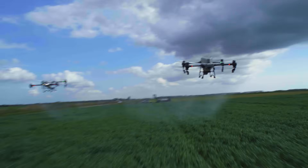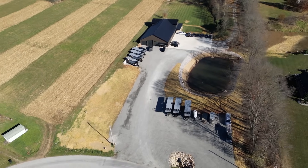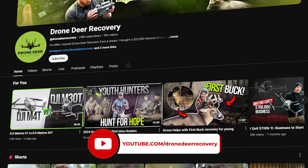Hey, how's it going folks? Mike with Drone Deer Recovery. I apologize it's been a while since I uploaded to the channel, but there's been a lot going on lately at Drone Deer Recovery and also New Way Ag. New Way Ag, if you guys aren't familiar with it, is spray drones — we do spray drones, drone trailers, a lot of different things. I want to bring you guys up to speed and give you a tour of the new place.